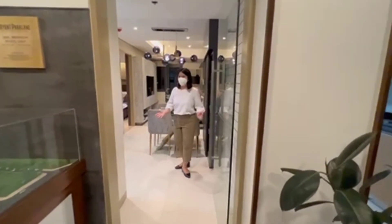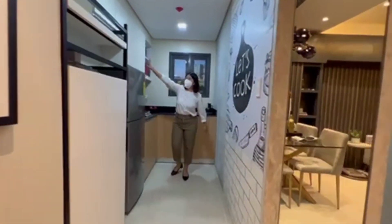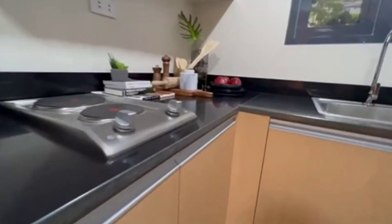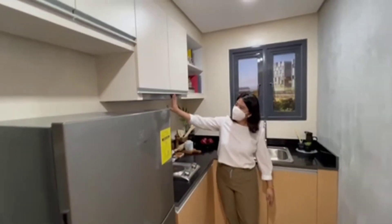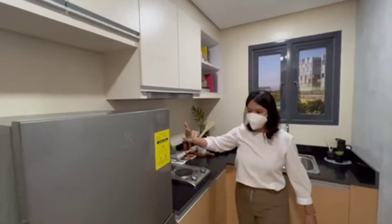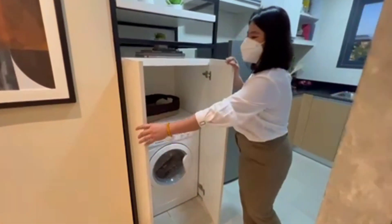Here's your entrance. At your left side, you will see your kitchen with overhead cabinets, under-counter cabinets, a kitchen countertop with sink and faucet, provision for the cooktop, provision for the range hood, provision for the refrigerator, and provision for your washer and dryer.